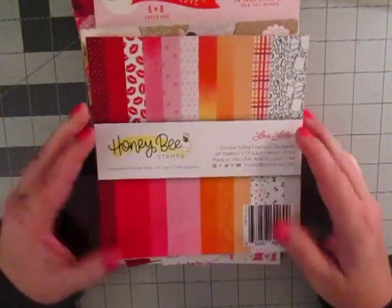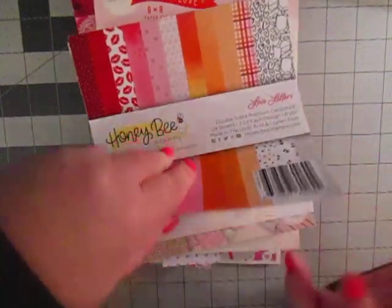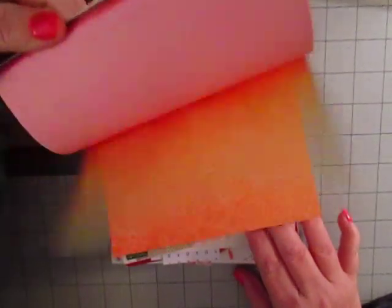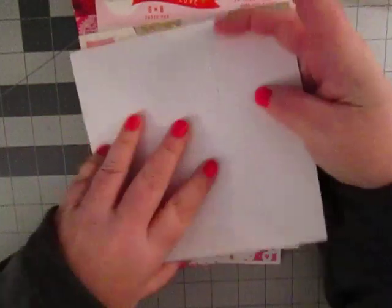I put more than a few paper pads here. I got the Honey Bee Stamps — I Love Letters. Really cute, really pretty colors. You got the reds, some oranges, some pinks, and black and whites as well.